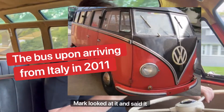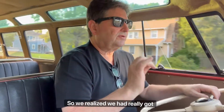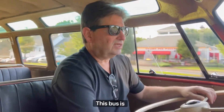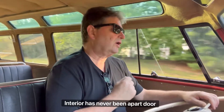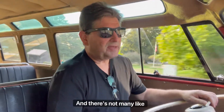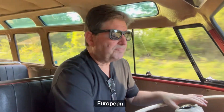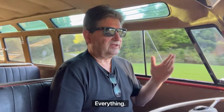We brought the bus back from Italy. Mark looked at it and said it was the driest early bus he had ever worked on. We realized we had really gotten lucky and found a gem — a diamond in the rough. This bus is very, very original. It's almost entirely original paint, matching numbers, the interior's never been apart, door panels have never been off, original headliner. We did a little touch-up in the rear and front where they had put in lights for European registration, but other than that it's pretty much the original deal — the interior, the floor mats, everything.